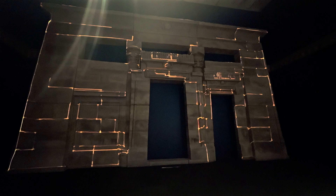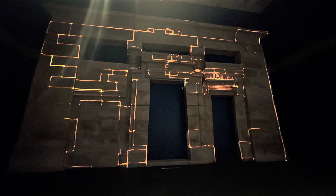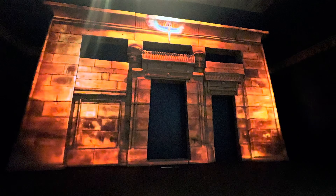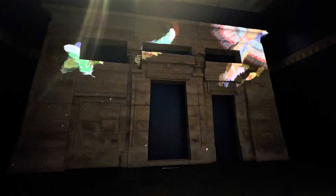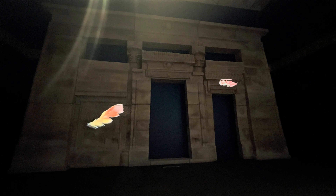This is a replica of the Temple of Tafin, built in Egypt around 2000 years ago. It was probably dedicated to the goddess Isis. Over time, the temple was put to many different uses.